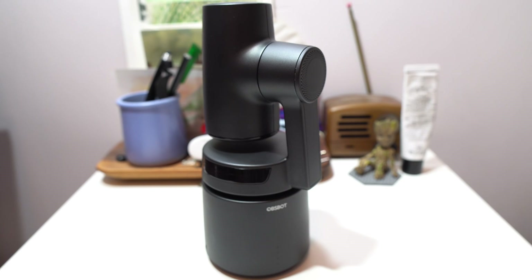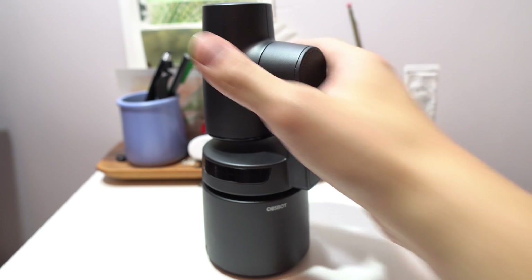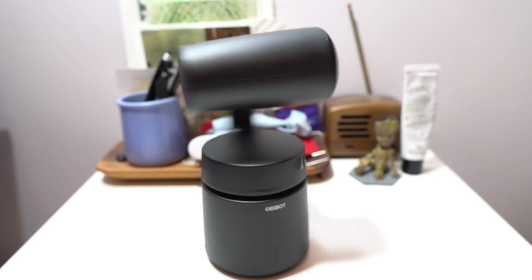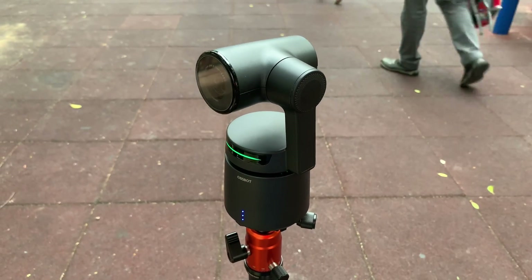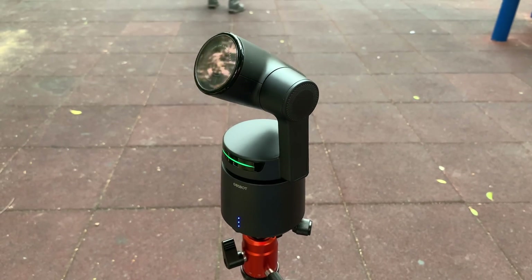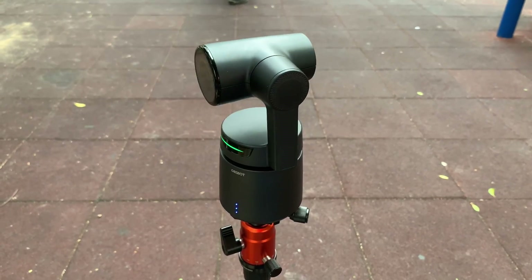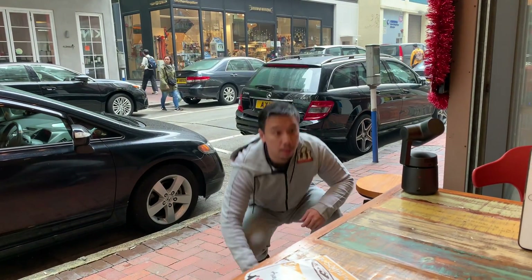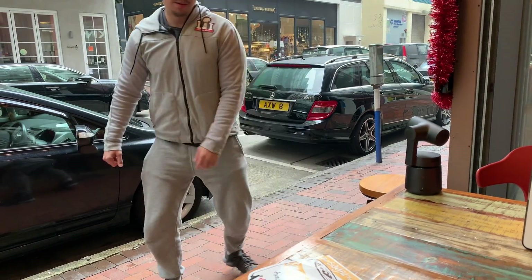Hey everybody, so you're looking at the OzBot Tail. This is a smart camera that can automatically track humans. It's built by a Chinese startup and it just launched at CES in Las Vegas. Obviously, I'm not in Vegas right now — I'm back in my apartment in Hong Kong. But I got a chance to test this camera, and as you can see, I have it on me right now. And it is pretty damn awesome.